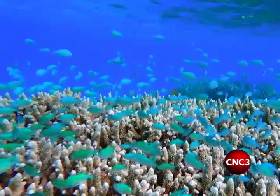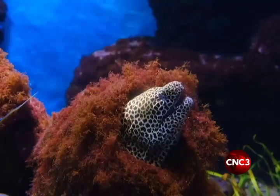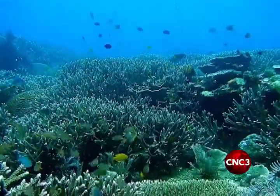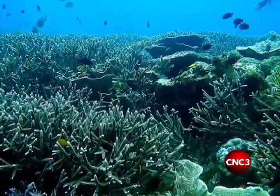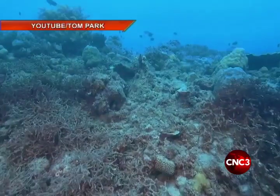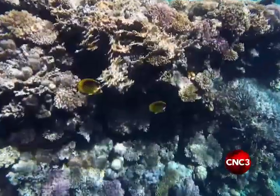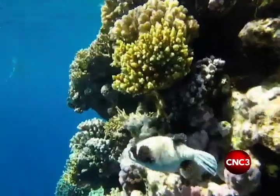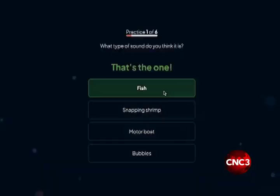But now, Google is hoping to use your ears to help save them in as little as three minutes. Healthy reefs are surprisingly noisy places, but reefs that are damaged or overfished become quieter due to the lack of marine life. The Google project Calling in Our Corals is training AI to recognize aquatic wildlife sounds using human volunteers.